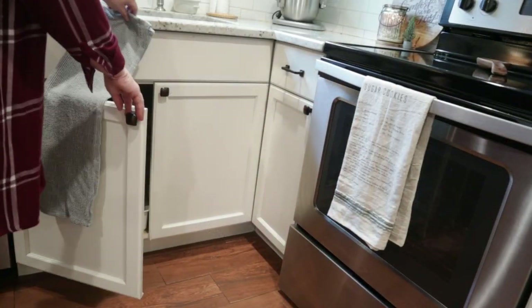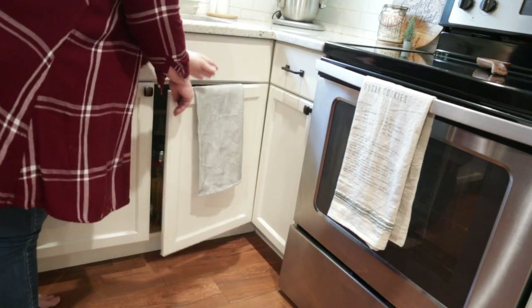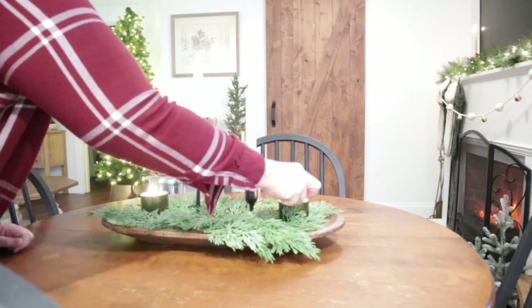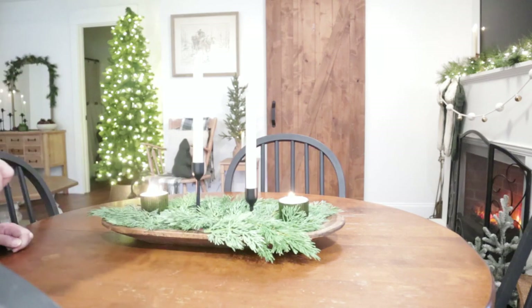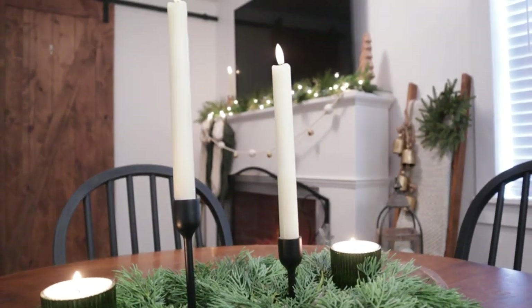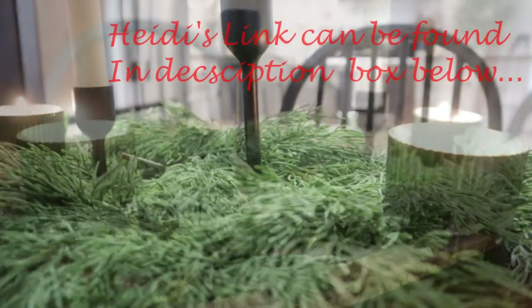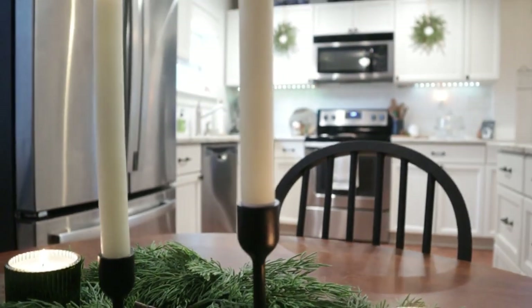Just a few finishing touches and this kitchen is Christmas ready! Just a reminder to check out the next video in the Jingle Bell Hop — say hi to Heidi over at Heidi's Humble Home. Enjoy the Jingle Bell Hop, friends!